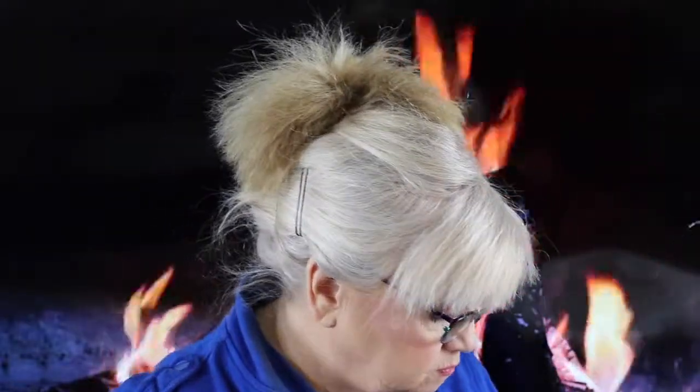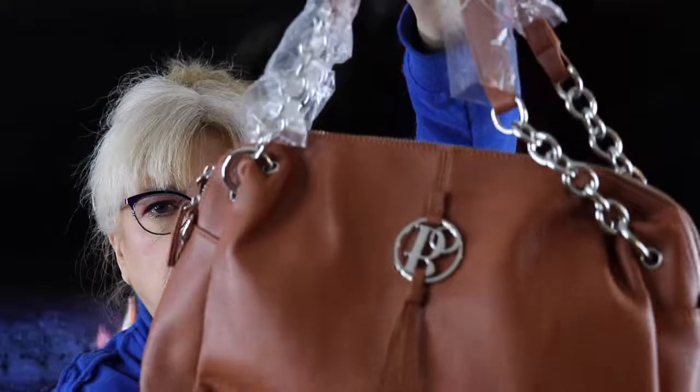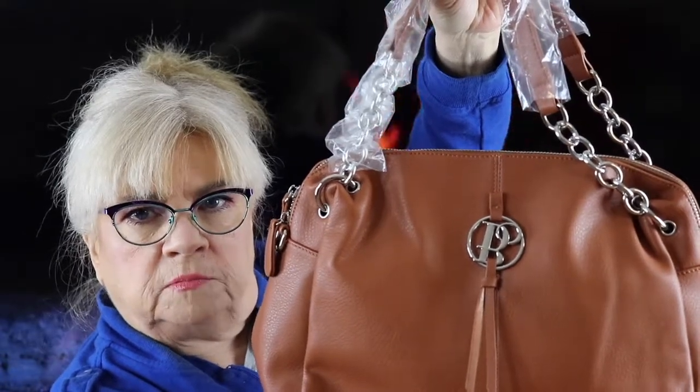I want to get going on this video, so it is what it is. I really like that they have it in a duster bag. Let's go ahead and open it up — here is the handbag I got this month. I have this video on close-up, I should probably back it up.